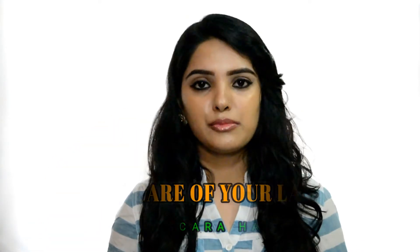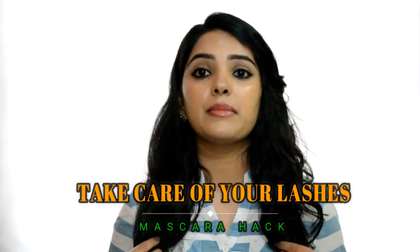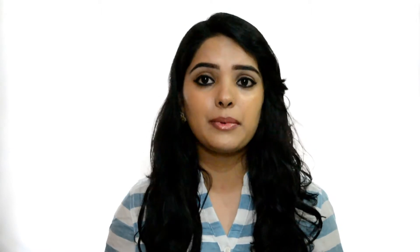Hack number 3: we often forget about curling our lashes. You should keep your lashes groomed and curled properly. Try this hack consistently for 2 to 3 weeks and you will see that your eyelashes will look fuller. Let me know in the comments how this hack works for you.